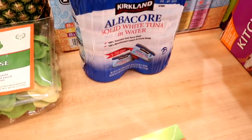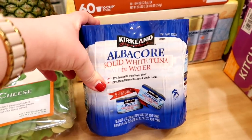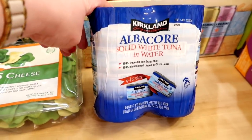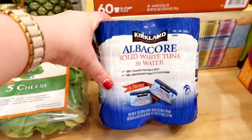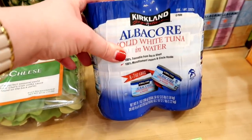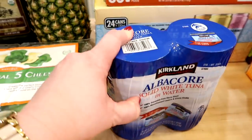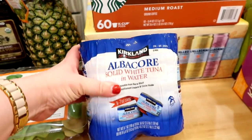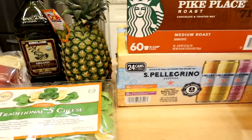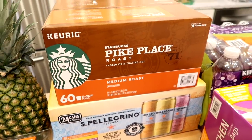I also got the Kirkland solid white albacore tuna. They had it on sample — tuna salad on Ritz crackers — and it was delicious. I only had one can left in the pantry and I usually make tuna salad for meal prep lunches during the week, so I picked up a package. There are eight cans in there, so it'll take a while to go through, but at least I'll have it when I want it.